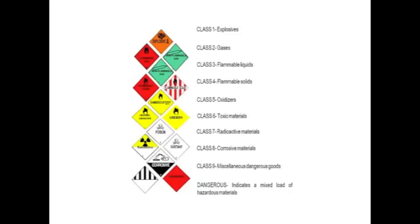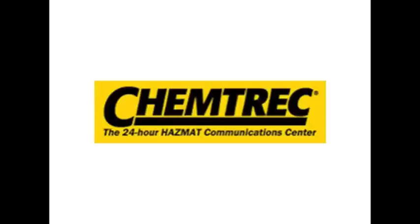Identify the hazard. Use paperwork, placards, and chemtrek to determine proper protocols.